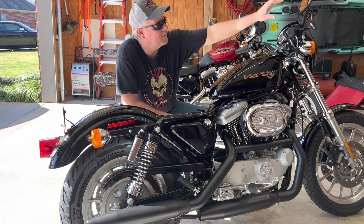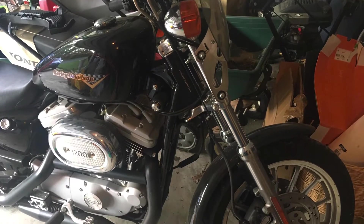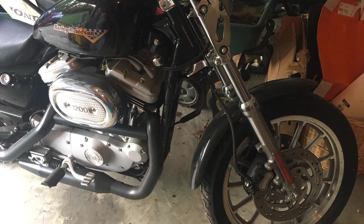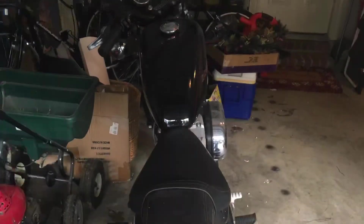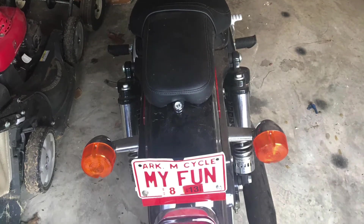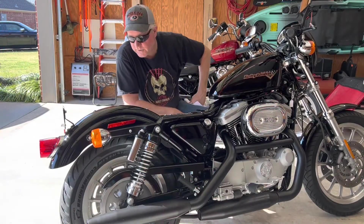Replaced the mirrors and I put on an aftermarket fairing on it. This is where it was sitting for several years since 2013 when we found it. So it just had a lot of dust on it, but you could tell by looking at it, it was in pretty good shape.